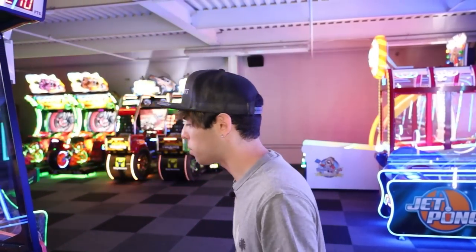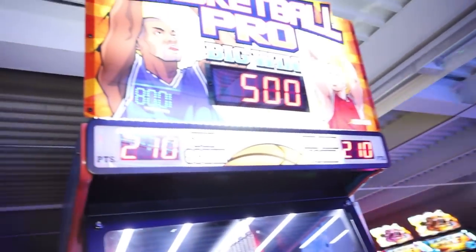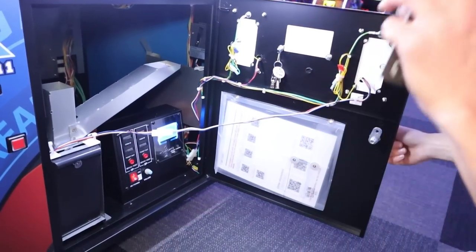It is definitely one of the easier skill games that people can really win tickets on if they're good at it. It's a great game because you'll get adults who want to compete and don't care about tickets, and you'll get people that want the tickets. He actually gave me the master key so let's open it up and crank that volume up a little bit.